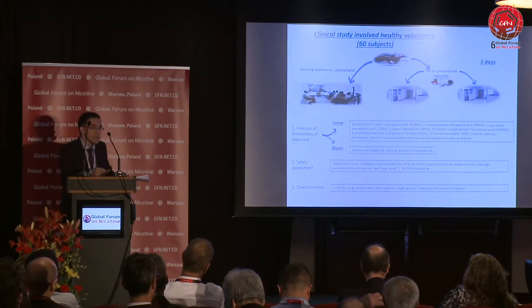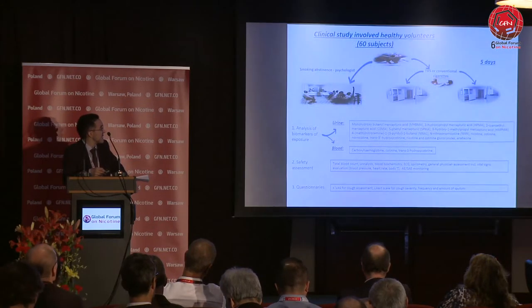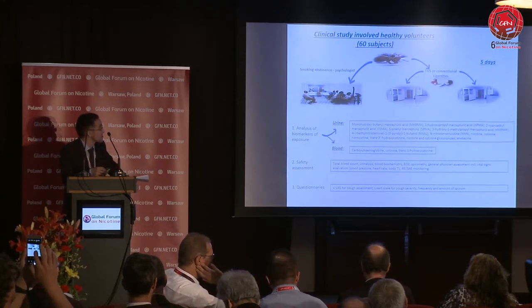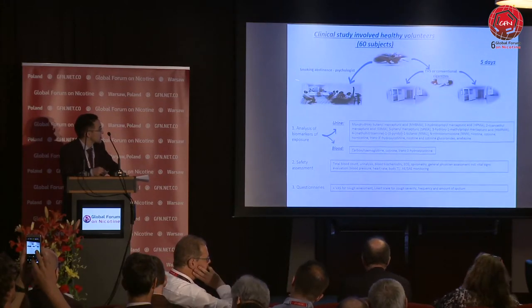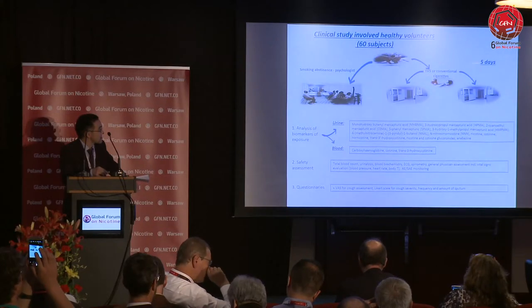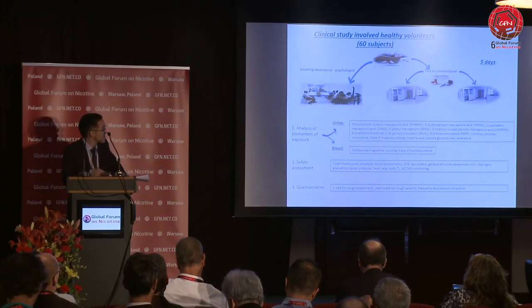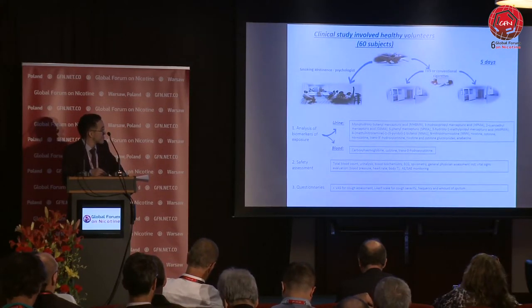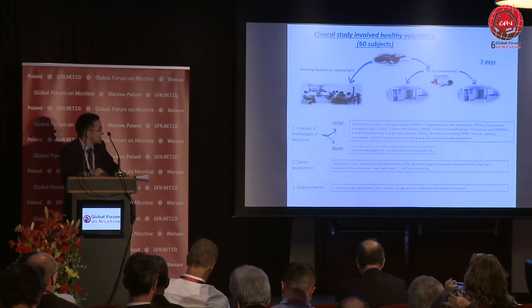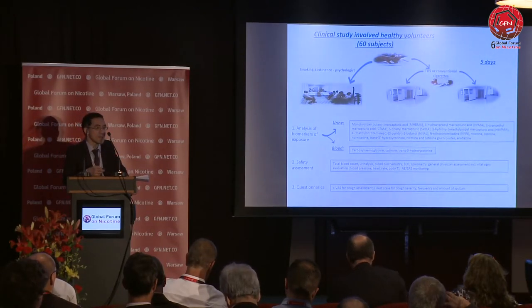The second part was the clinical study. We enrolled 60 healthy volunteer smokers — regular smokers. The study duration was five days, and we randomized the 60 subjects into three groups: one was asked to quit smoking for the five-day period, and the other two groups used either a tobacco heating system or conventional cigarettes, in separate smoking cabins to prevent mixing. We analyzed a panel of biomarkers of exposure in both urine and blood, alongside safety parameters including monitoring of adverse events and serious adverse events, as well as questionnaires evaluating the amount of sputum and the character and severity of cough.